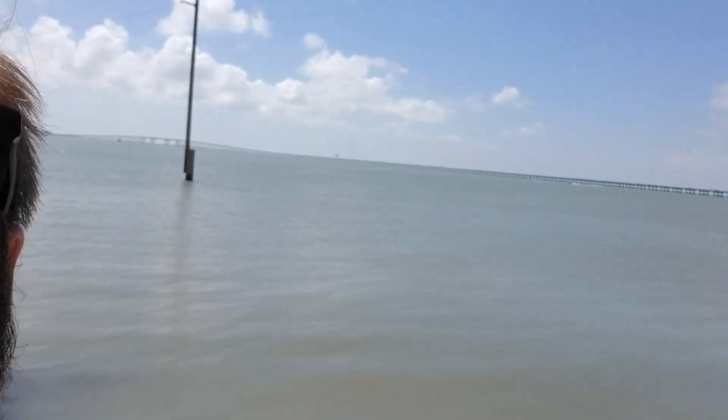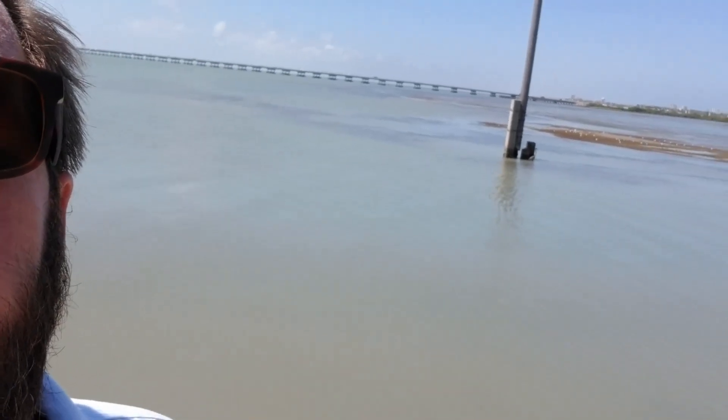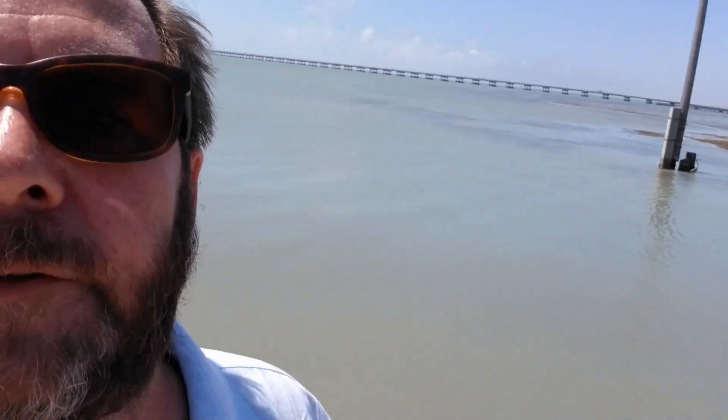Hey everybody! We had a good time out there on the dolphin ride — that was a blast. I loved seeing all the dolphins. I don't know if you can see behind me, but the tide's already going out and there's land showing up right there by the edge of the shoreline. So it must mean it's time to go!